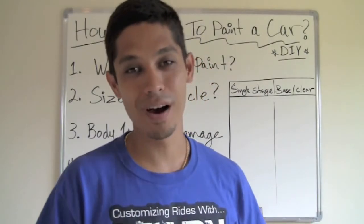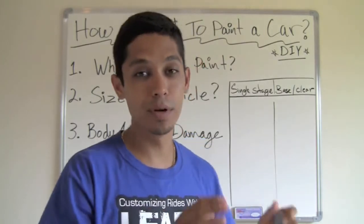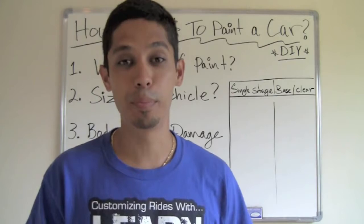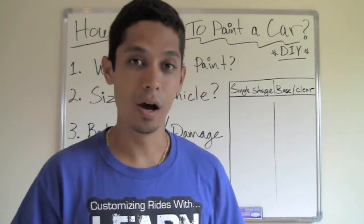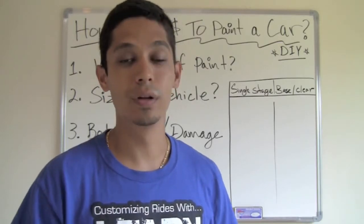Hey, what's up? Tony from LearnAutoBodyandPaint.com. Thank you for watching this quick video. What I'm going to talk about is how much does it cost to paint a car — doing it yourself, considering that you're going to be doing all the body work, the prep work, and all the labor work.